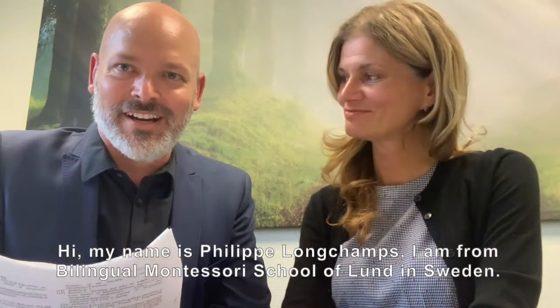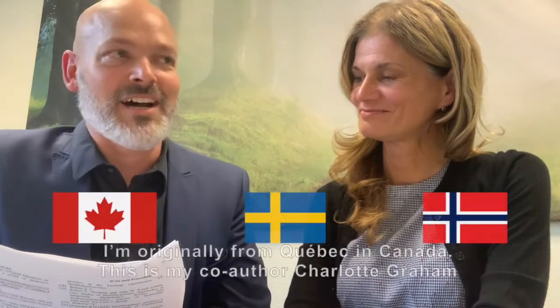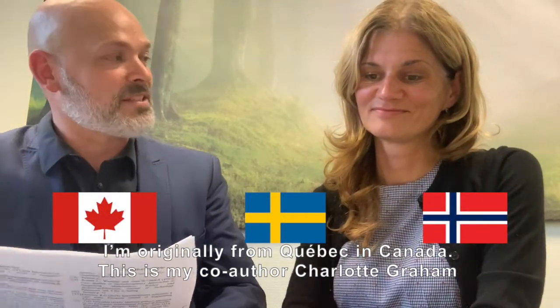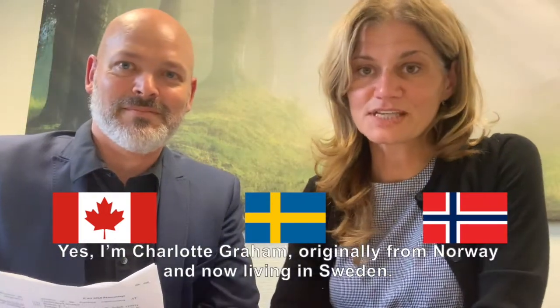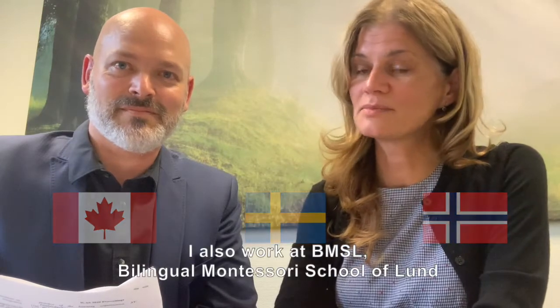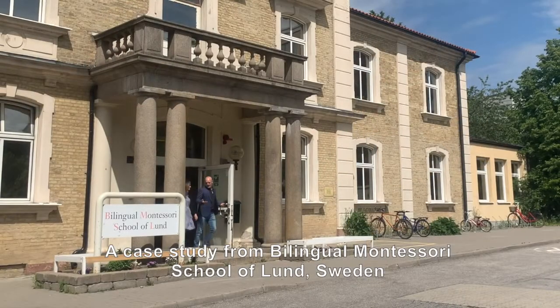Hi, my name is Philippe Lanchant. I am from Bilingual Montessori School of Lund in Sweden. I'm originally from Quebec in Canada, and this is my co-author Charlotte Graham. I'm Charlotte Graham, originally from Norway, now living in Sweden. I also work at BMSL, Bilingual Montessori School in Lund. We are the authors of '4D Frame as a Pedagogical Tool for Holistic Active Learning: A Case Study from Bilingual Montessori School of Lund, Sweden.'